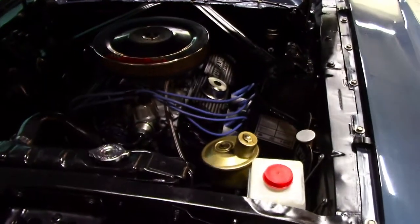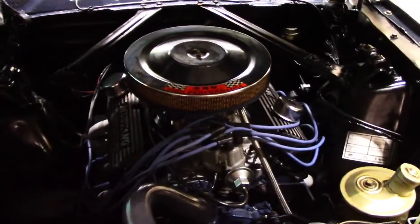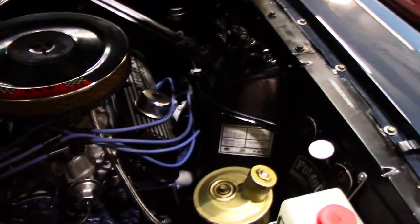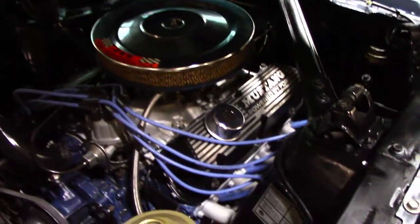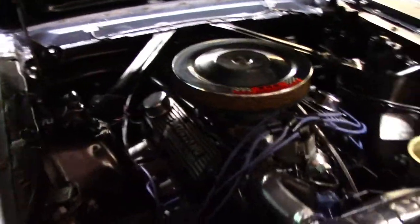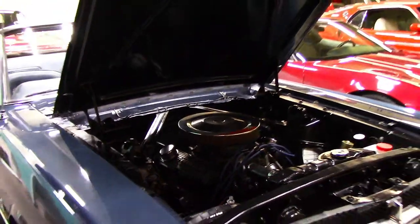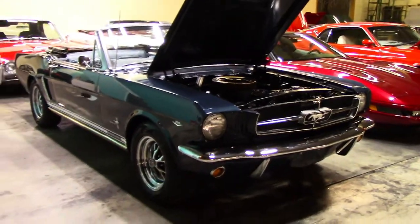Let's pop the hood and see what we've got for power. There's our 289. We have power steering as well — it's a great option for a Mustang. Engine bay is fully detailed. Let me grab the keys and we'll fire this bad boy up, listen to it run, and do our test drive.